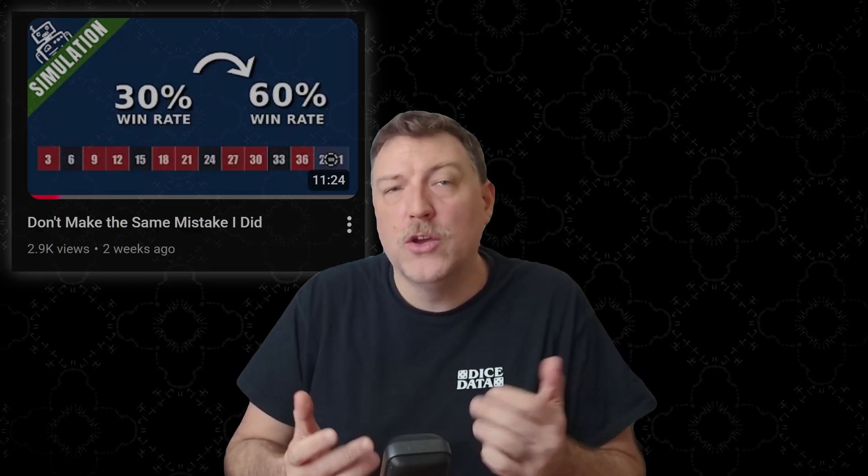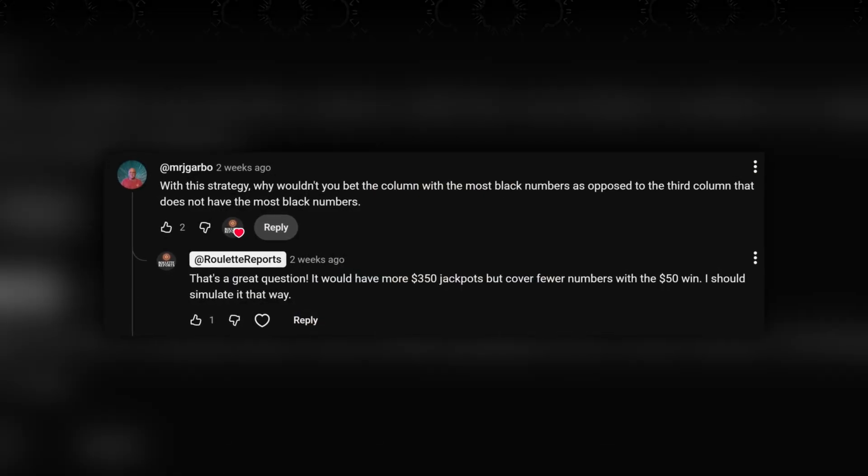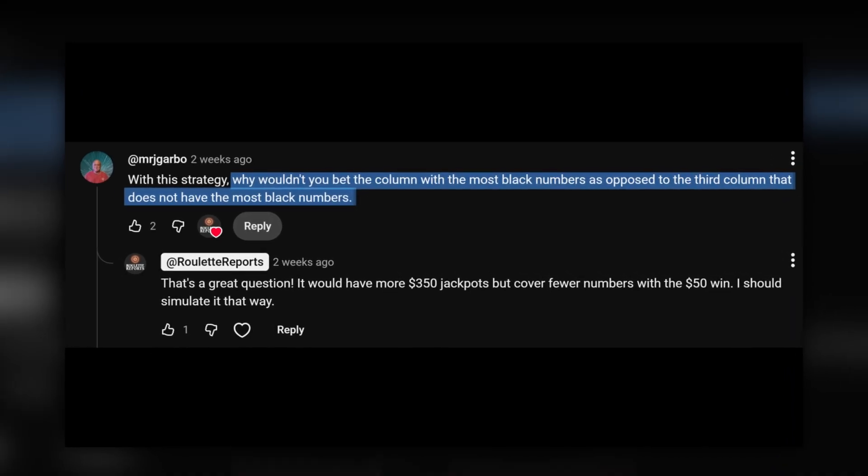A couple weeks ago, I made a video on the Ploppy 3-2 roulette system, and Mr. Jay Garbo asked me a great question in the comments. He said, why not bet the column that has the most black numbers as opposed to the column that has the fewest black numbers? And that's such an awesome question — it's exactly what I made this channel for. I program 100,000 bots to play roulette strategies, and then I analyze the results to see how much they won and lost.